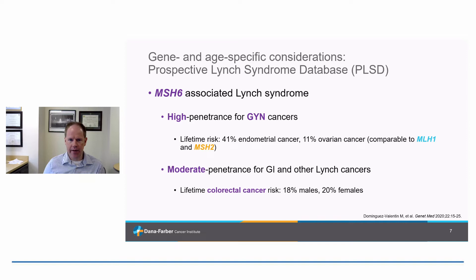MSH6, on the other hand, has classically been thought of as a more moderate risk form of Lynch syndrome, and that's not entirely true based on some recent data. In the gynecologic tract, the risk is actually reasonably high — probably comparable to MLH1 and MSH2, with high lifetime risks of endometrial cancer and ovarian cancer. But the risk is more attenuated in the GI tract, where the lifetime risk of colorectal cancer is quite a bit lower with MSH6 than with MLH1 or MSH2.